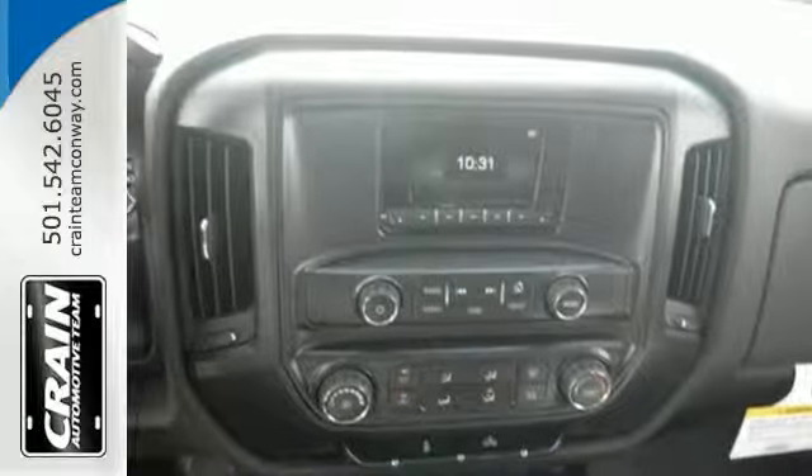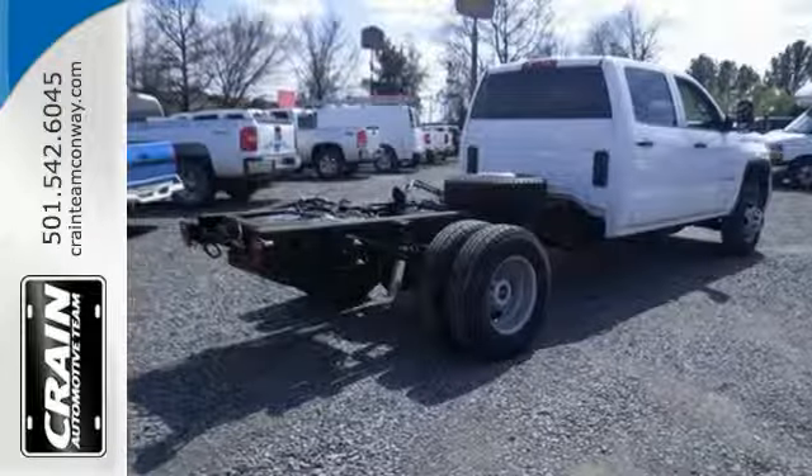You get fully automatic headlights, StabiliTrak, and a tire pressure monitor for your safety.